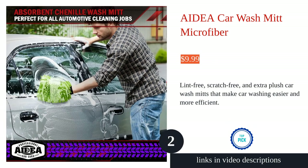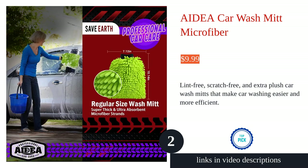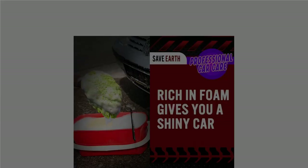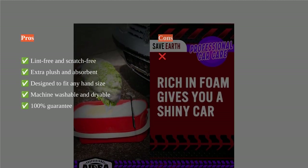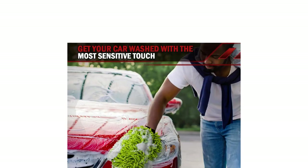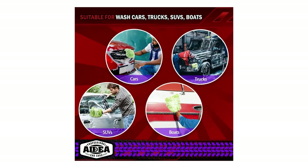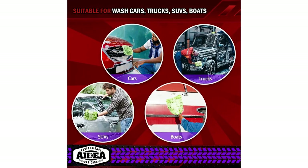The ADA Car Wash Mitt Microfiber is a great addition to your car cleaning routine. These mitts offer lint-free, scratch-free, and non-abrasive cleaning, leaving your car with a polished finish. The extra plush and absorbent microfiber strands hold water and soak effectively, making your car wash faster and more efficient.